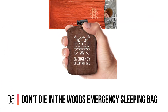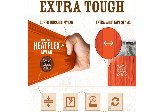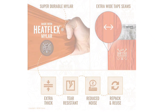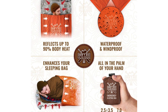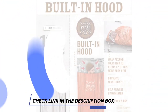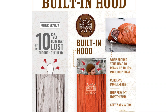Number 5: Don't Die in the Woods Emergency Sleeping Bag. Weighing just 7 ounces, this lightweight emergency sleeping bag from Don't Die in the Woods is easy to carry with you on all your outdoor trips and expeditions. You can conveniently store it in small spaces, but its compact size doesn't mean that it skimps out on quality. This emergency sleeping bag stands out from the competition by boasting a hood that minimizes the amount of body heat that can escape from your head, helping to keep you warmer in cold temperatures.